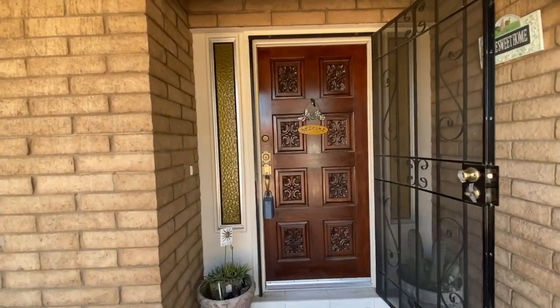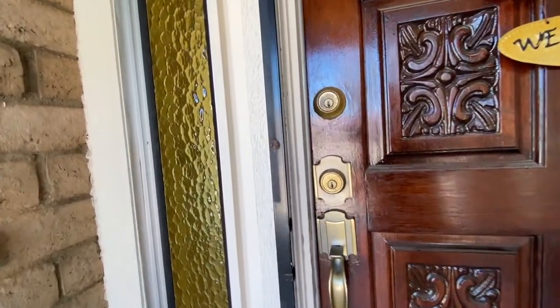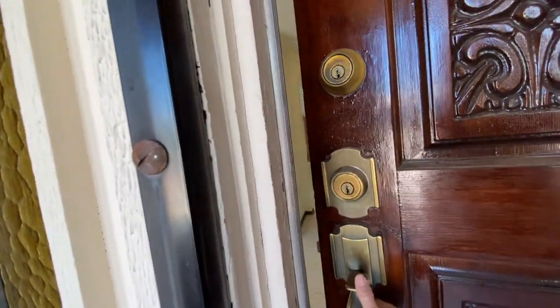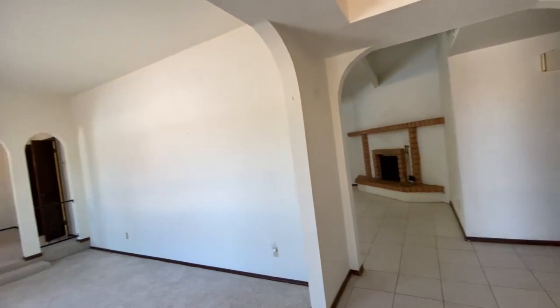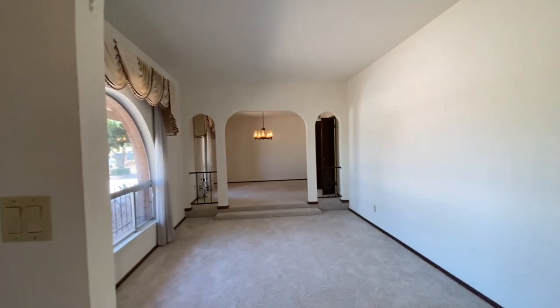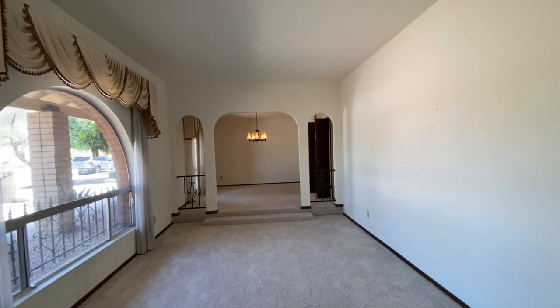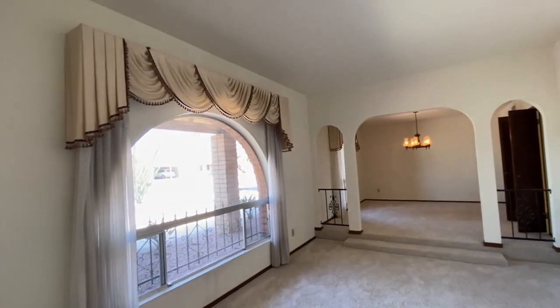Welcome home! As we enter this beautiful home, we'll notice a sunken living room off to my left, and that is actually the only step in the house — there are two small steps — and right behind that is the formal dining room. Both rooms have two large windows that look to the front of the home.